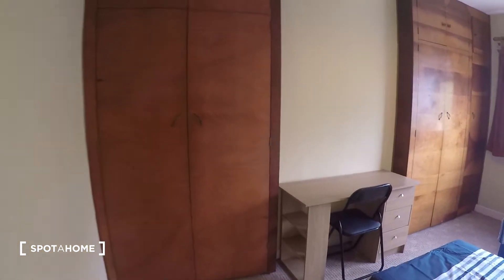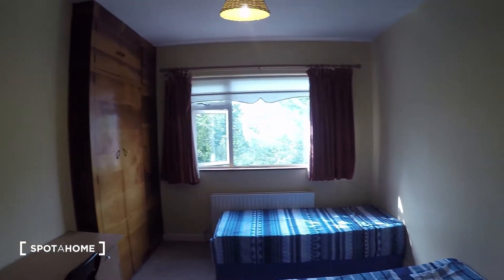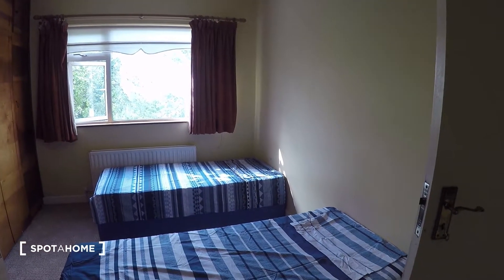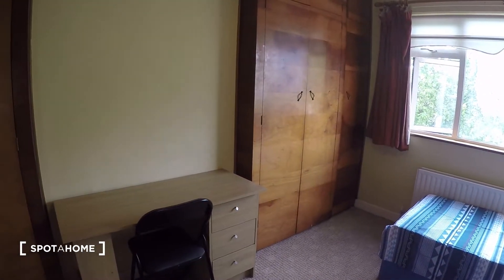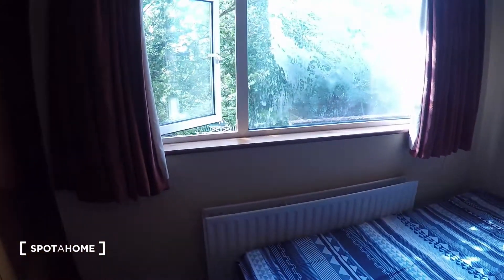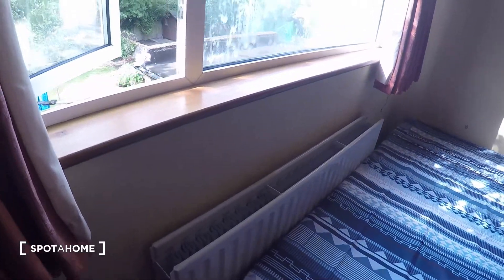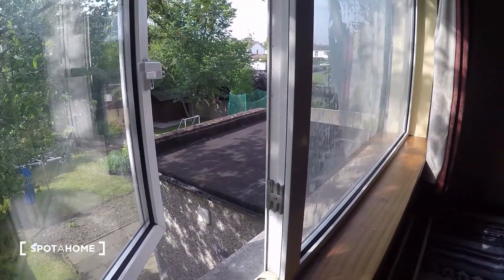Now bedroom number five. Bedroom number five has two single beds, two large wardrobes, and one desk. The wardrobes are very spacious, so you've got loads of storage space. You get the heater right here next to one of the beds, and the window leads to the back of the house, to the garden.